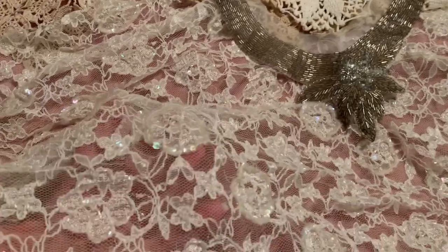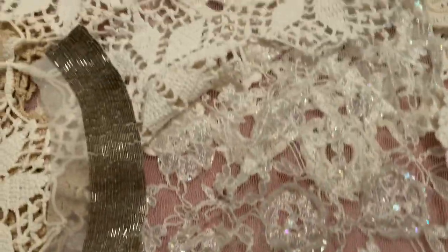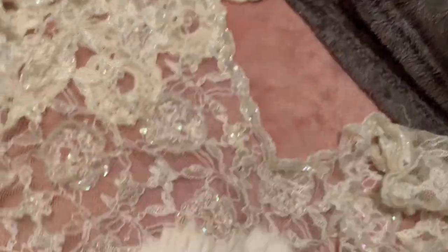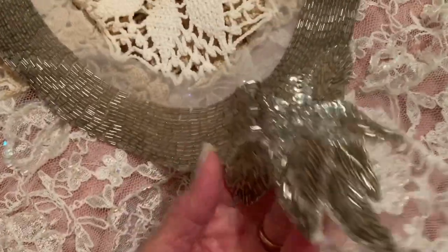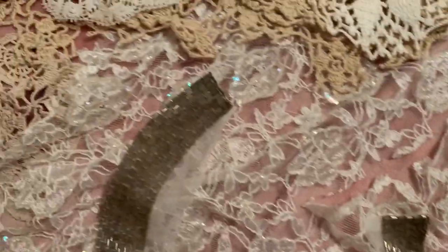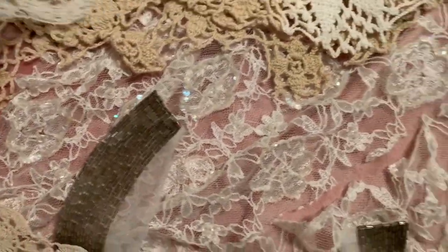Very, very pretty. Sequins — there's a lot of it here. And then we have some little doilies. And this is very old. Isn't that beautiful? So there's that, and these are all glass beads, not plastic. Here's some doily.